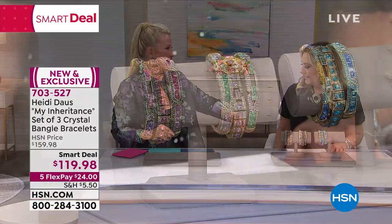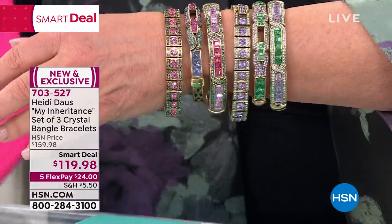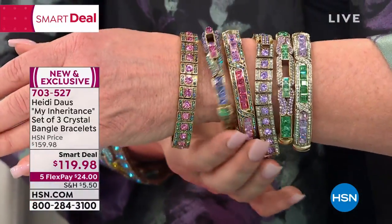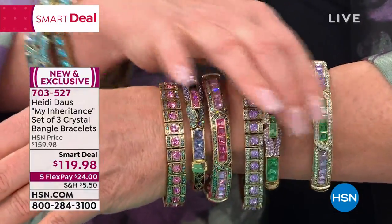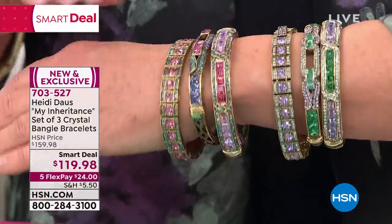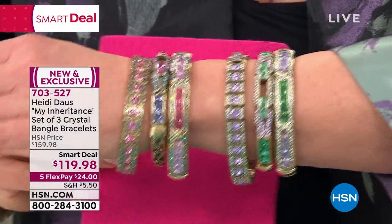Look at that — the pink and the green go together, the pink and the purple go together, and then the greens go together. The violet is actually getting limited now. Yeah, how many days is this Smart Deal supposed to last? It's just for a few days, and then if we have any left, the price will go up $40. But you're getting three of them for less than the price of one. This is a treat and a half.